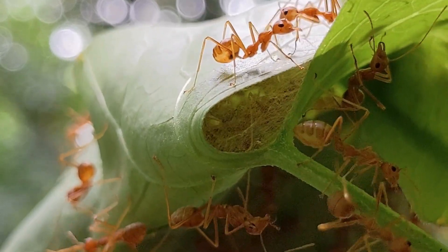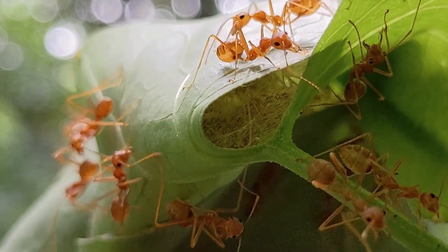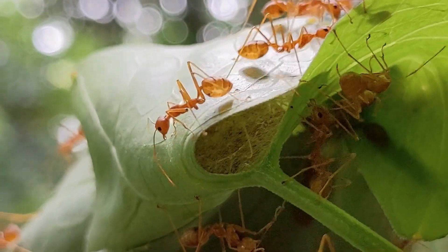Ants are small and their muscles are relatively large compared to their overall body size. This means their muscles can generate more force relative to their weight compared to larger animals, including humans.